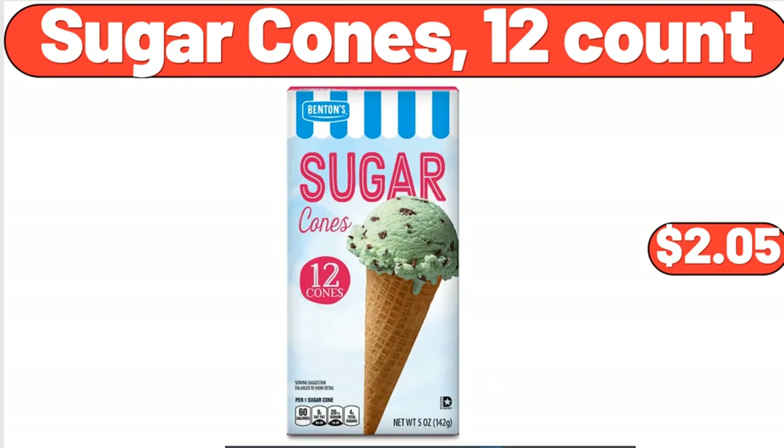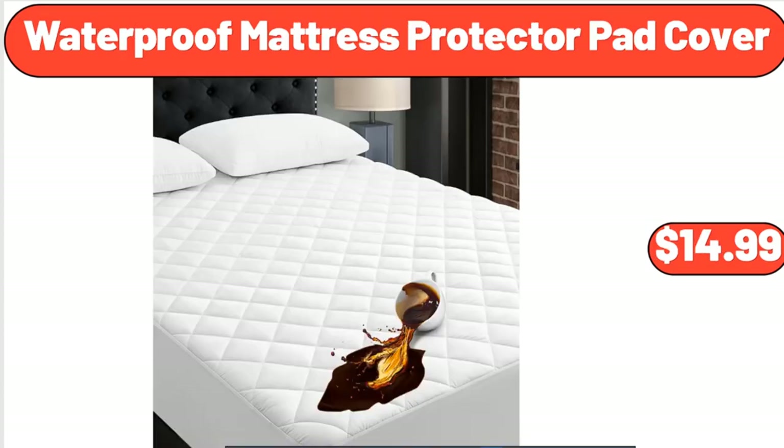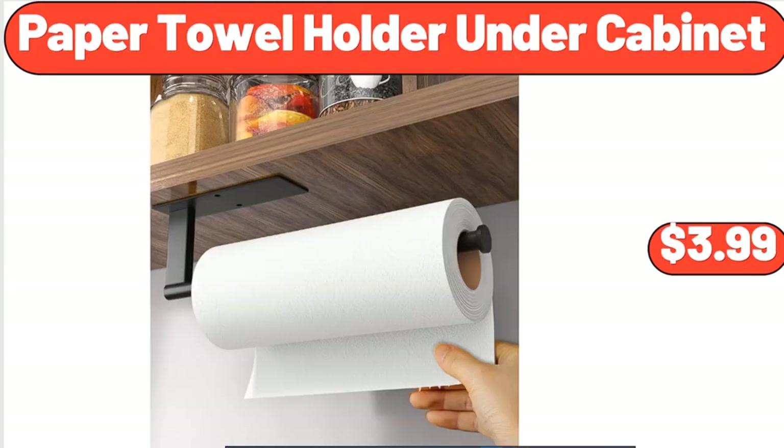Sugar Cones, 12-Count, $2.05. Vintage Retro Machine Washable Area Rugs, $48.99. Waterproof Mattress Protector Pad Cover, $14.99. 10-Piece Break Resistant Wheat Straw Mixing Bowls, $11.99. Large Serving Bowls, 9.6-Inch, $26.98. Paper Towel Holder Under Cabinet, $3.99.